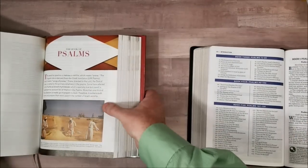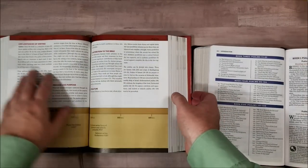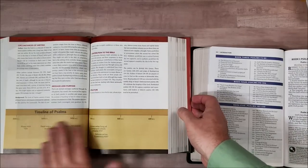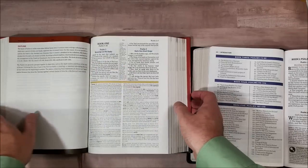Let's look at the difference with this one. It covers circumstances of writing, message and purpose, contribution to the Bible structure, and gives you a timeline — that's interesting, a little timeline — and an outline, and then we start in.